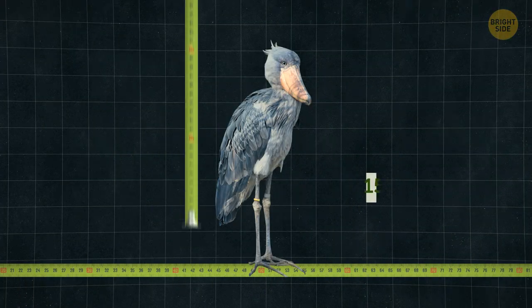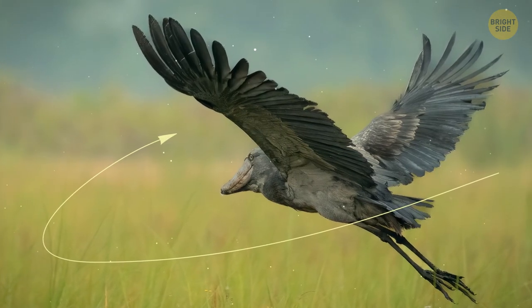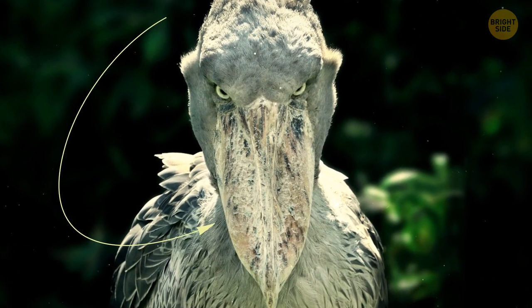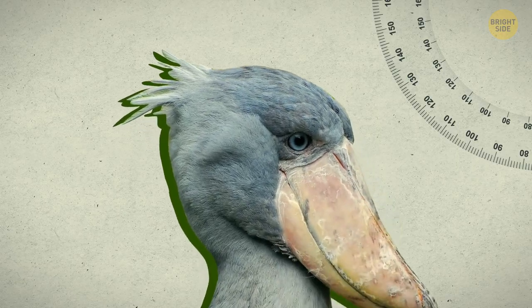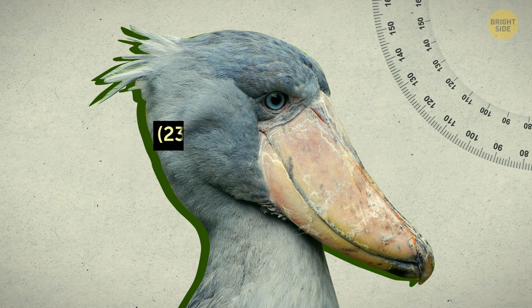The shoebill stands up to 60 inches tall, and its broad wings are built for soaring across the plains. But the main feature of the shoebill is, of course, its beak. Ancient in appearance, it's gone unchanged for ages. Its huge bulging bill measures up to 9 inches, which makes it the third largest among all living birds.